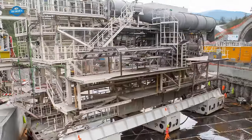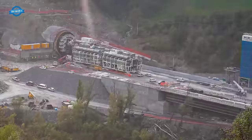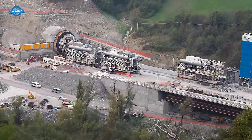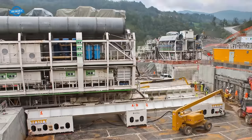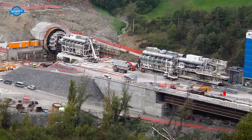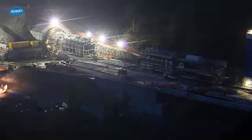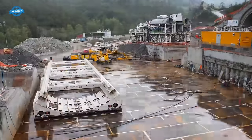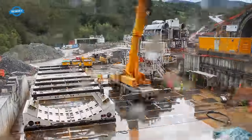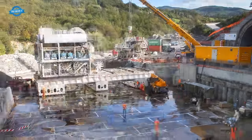These two machines are meticulously tailored to meet the unique requirements of each tunnel project and can be operated together or independently. When pre-cast concrete segments are not needed, the pre-cutting machine can function autonomously, with its cutting blade modified using various tools. Similarly, the segment erector shield can operate independently during tunnel demolition and excavation phases that follow more traditional methods.